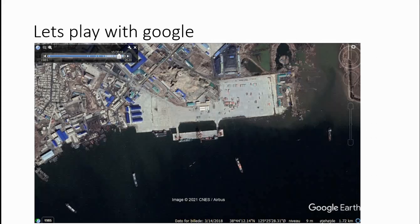Since most people don't have free access to satellite, I'm going to concentrate on open source satellite information. Here we can see the Nampo container port in 2018 and what we can see here are containers — nothing special, well, considering that they of course have sanctions and there shouldn't be that much.